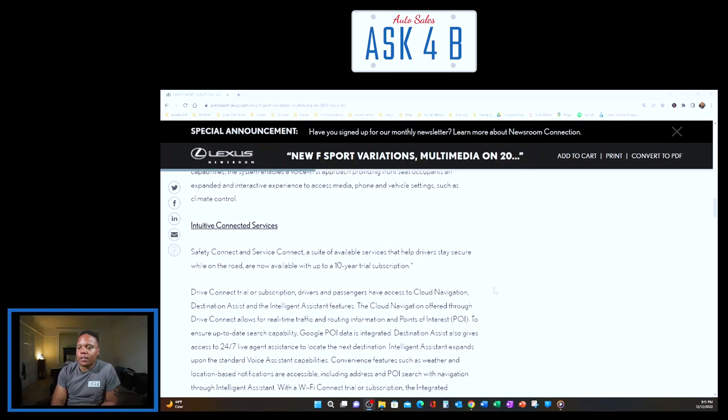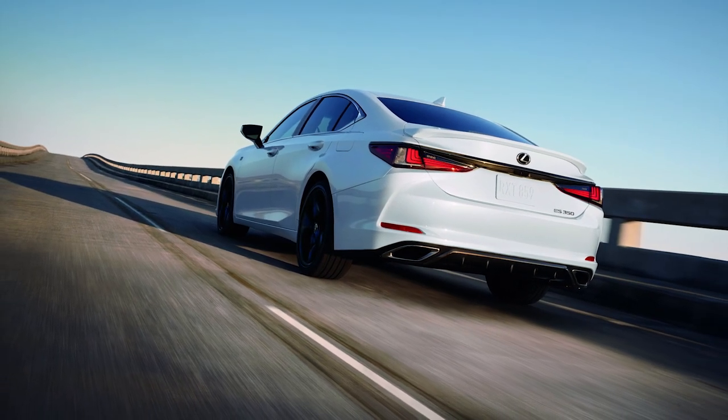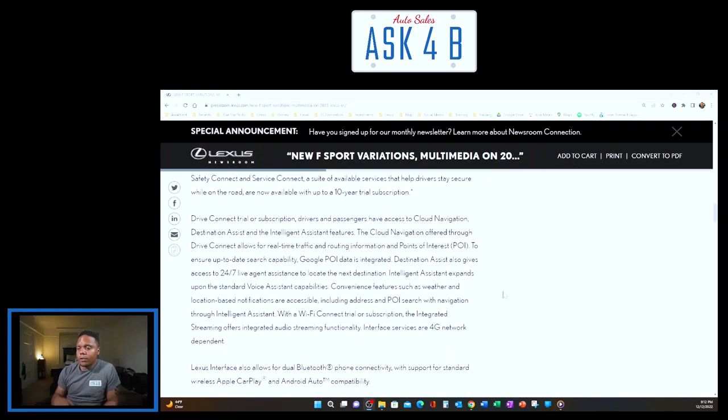Intuitive connected services — Safety Connect and Service Connect — are now available with up to a 10-year trial subscription, which is new this year. With a Drive Connect trial or subscription, drivers and passengers have access to cloud navigation, destination assist, and intelligent assistant features. Cloud navigation provides real-time traffic and routing with Google Points of Interest data integrated. Destination Assist gives 24/7 live agent assistance, and Intelligent Assistant expands voice capabilities with weather, location-based notifications, address, and point-of-interest search with navigation.